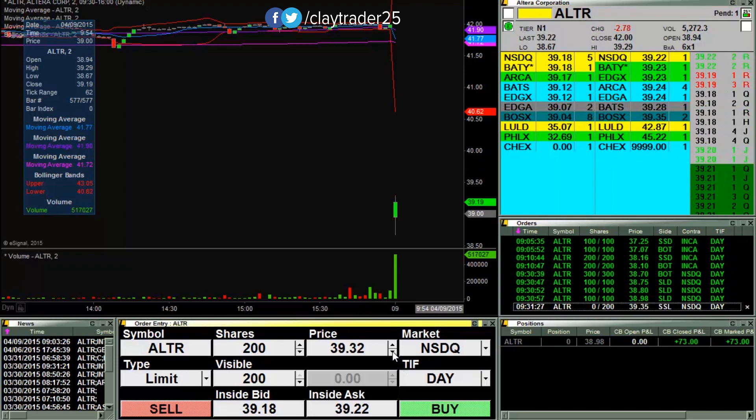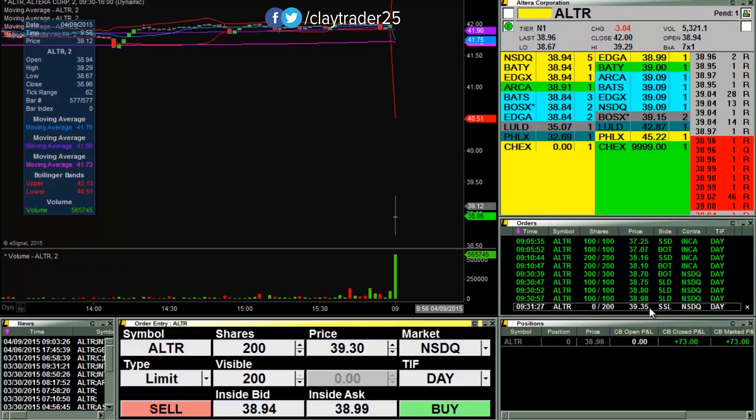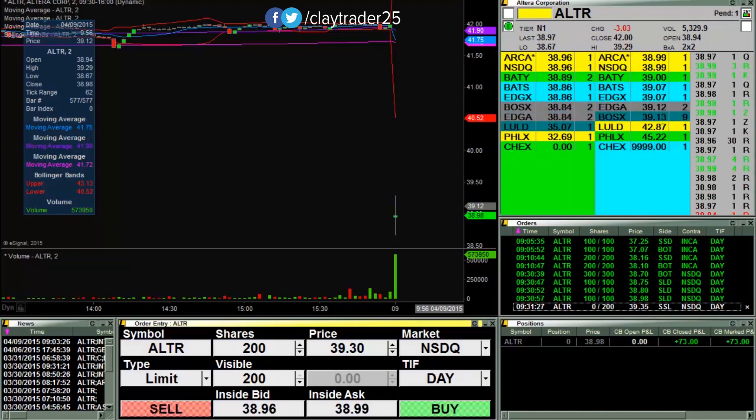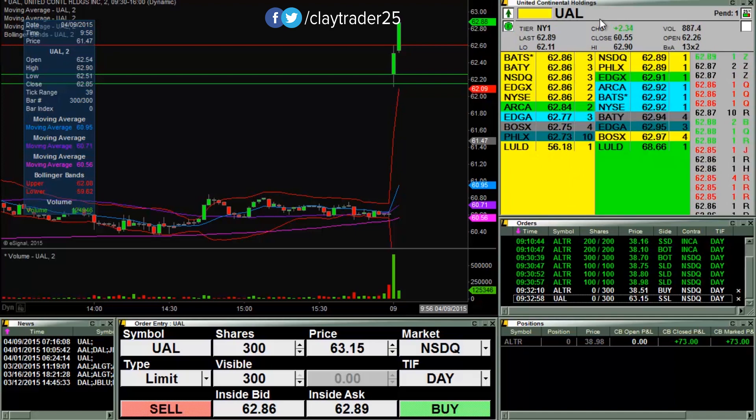So just gonna go in small and we'll see if I can get filled some at 39.35. I'll keep you updated. I have ordered a short at 63.15 on UAL, so we'll see if it can get up there. I'll keep you updated.